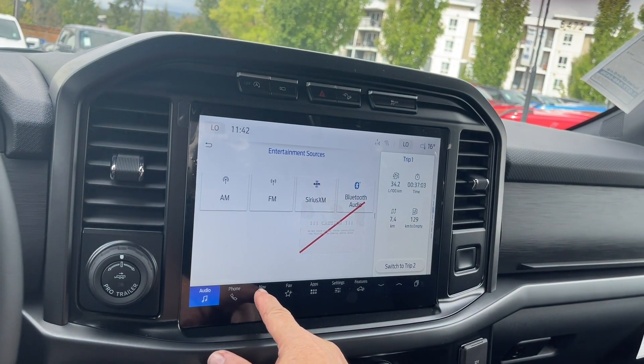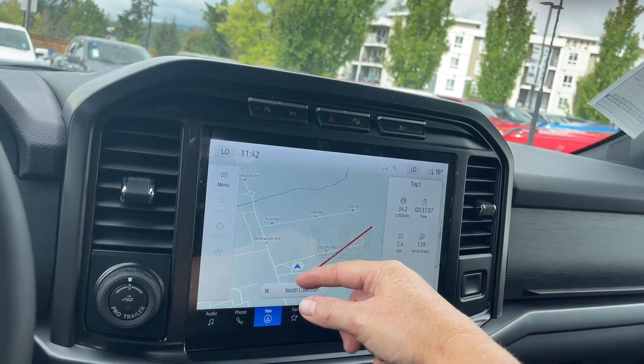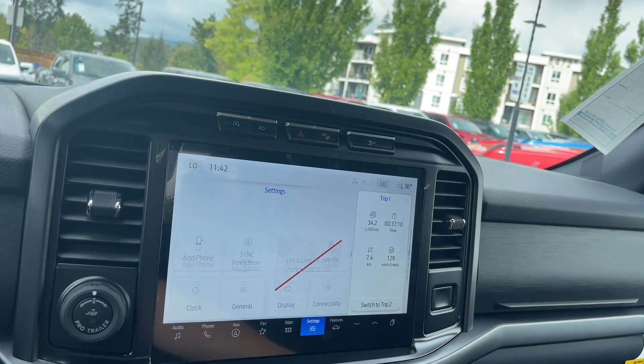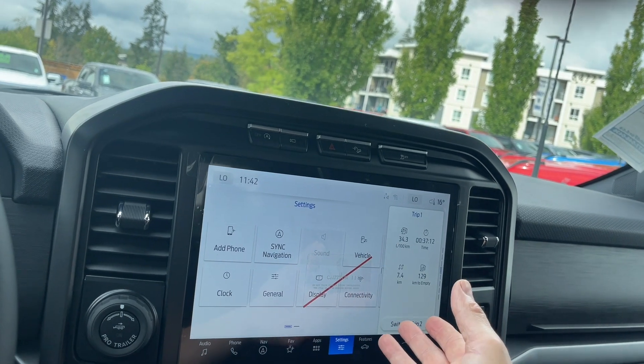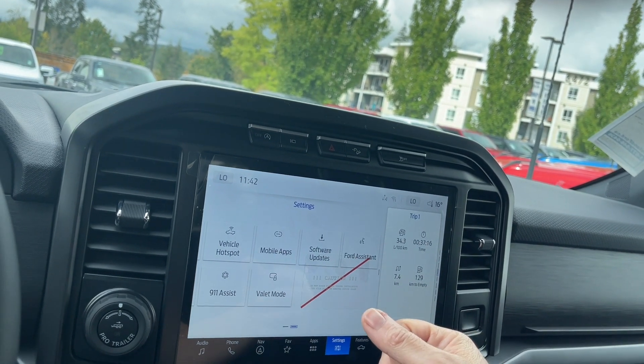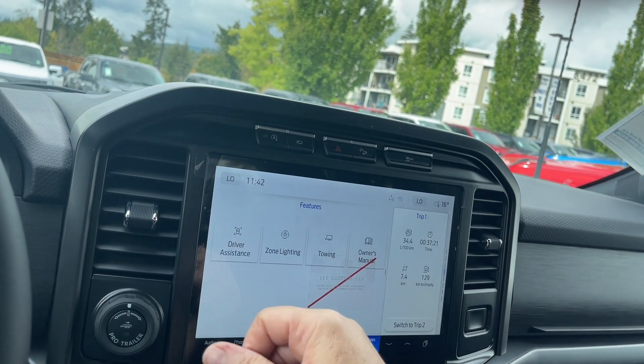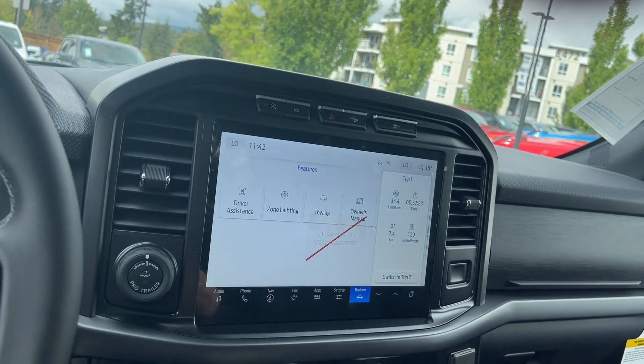Navigation — we can choose our destination and the map will come up. This is just a protective cover on the screen. In settings, we can go in for different options: change the look of the display screen, change the measurements, change your clock, and access software updates. In your features, you've got your owner's manual, towing, zone lighting, and driver assistance.